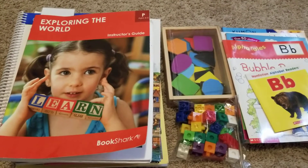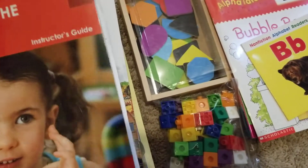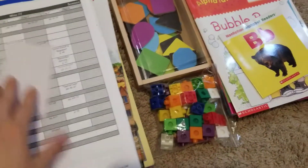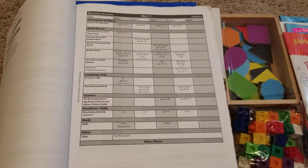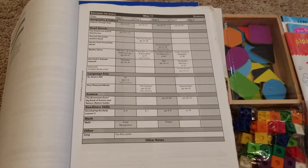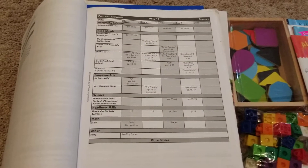Here is week 11 of Bookshark. In week 11, you should be doing Geography, Culture, Read Alouds, Language Arts, Science, Reading, Readiness, Skills, Math, and others.